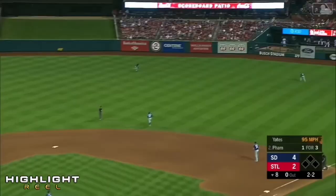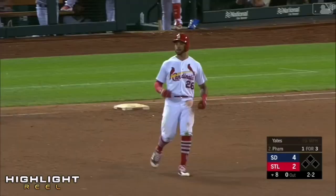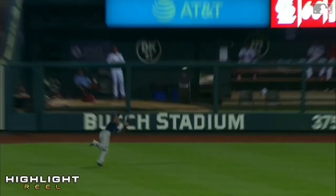And it's headed the other way to right center field. Margot on the run — dives and makes the catch in right center. Manuel Margot makes the grab for out number one of the eighth inning.